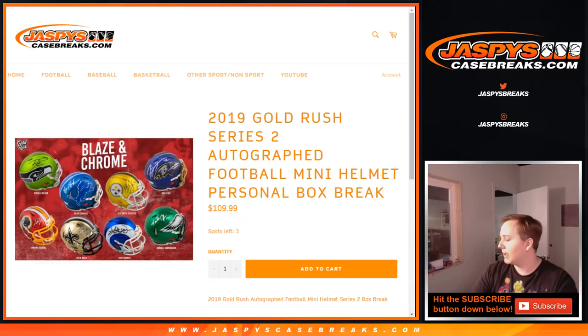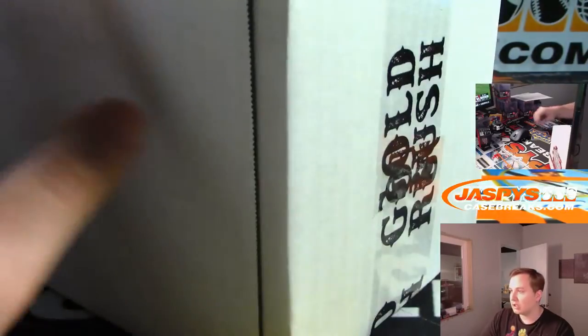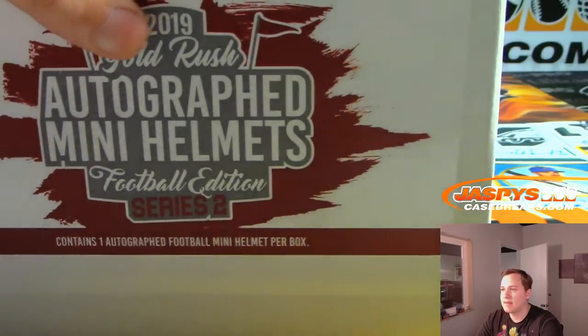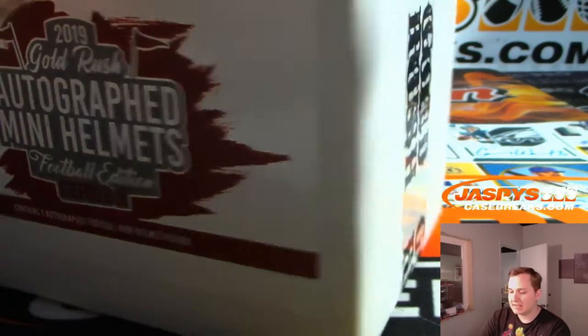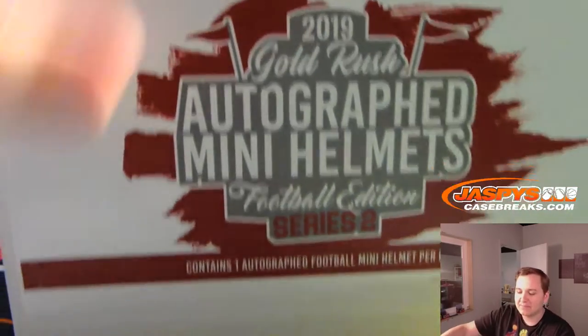Mikey from Australia is going to try a Gold Rush Series 2 autographed football mini helmet. Thanks Mikey, good luck. We'll do a little trivia since it's a one-box break, play it out a little bit.